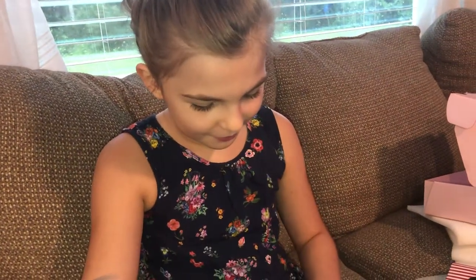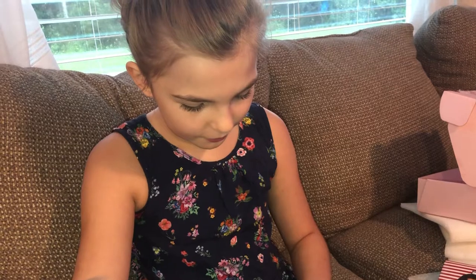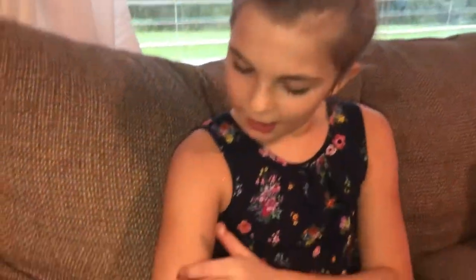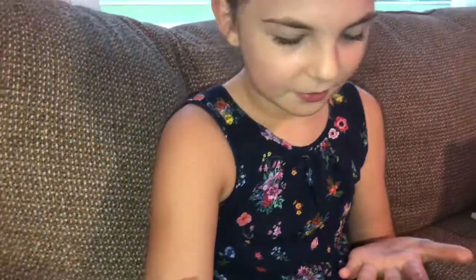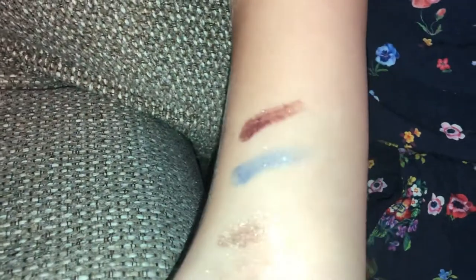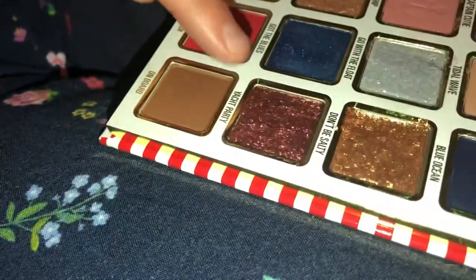Now we're gonna do Yacht Party. Most of you know, if you play Fortnite, the Yacht is taken away. Does it smell? No. That's pretty. Is it like a red color? It's a rose gold.